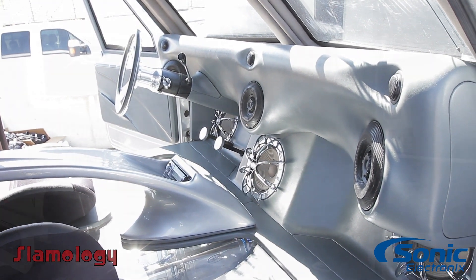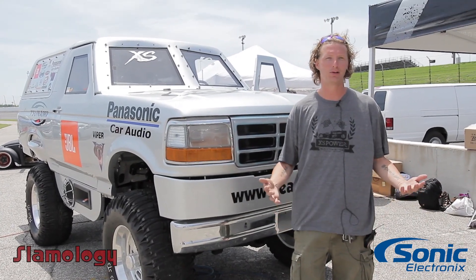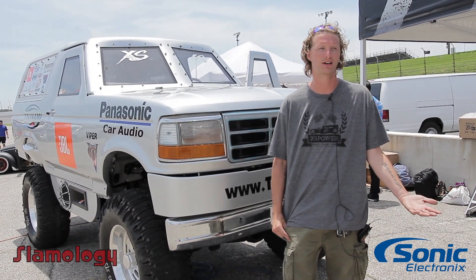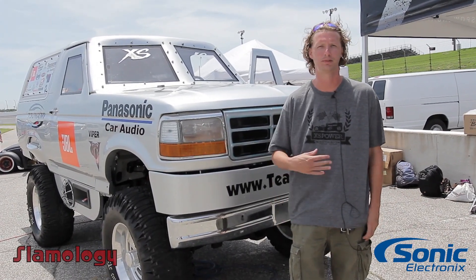I love car audio. I love being a part of it and I love the community and the people we represent and the people who help us out. I love the atmosphere — going to shows, sitting around with people, listening to the stereos, and seeing the work that people put into it. Knowing what goes into car audio, there's a lot there. I appreciate what is done in all of them, from the small to the big.